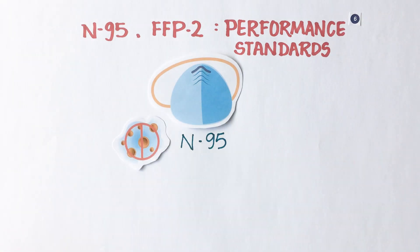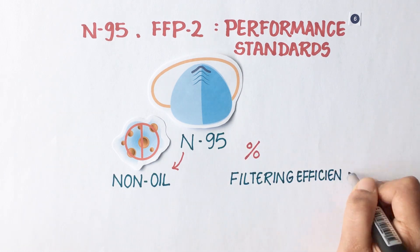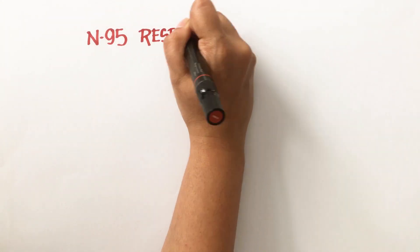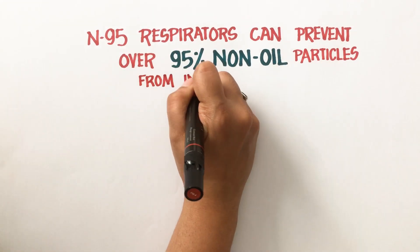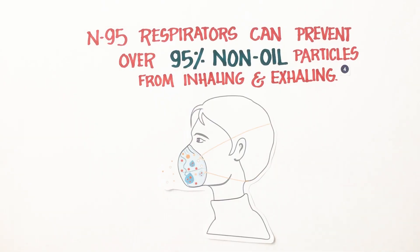The N in N95 stands for non-oil, whereas 95 indicates its filtering efficiency. Therefore, an N95 respirator can prevent over 95% of non-oil particles from being inhaled or exhaled.